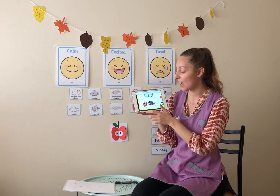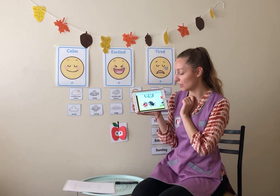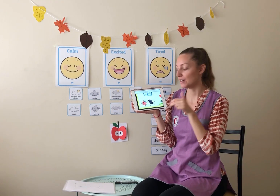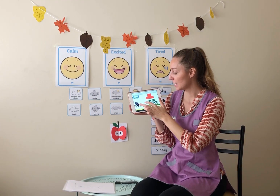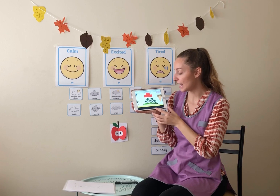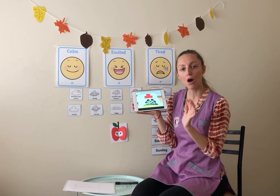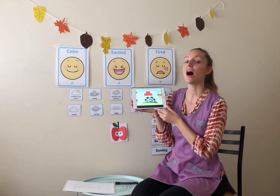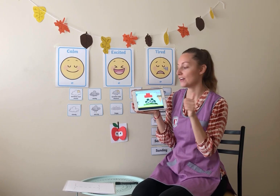And then we have a ladybird and a different bug here. What are these called? They are called insects. Can everyone repeat that now? Insects. Very good. And then we have some sand and palm trees and it looks like it's on its own. It's a place all on its own. What do we call that? It's called an island. Very good, everybody.